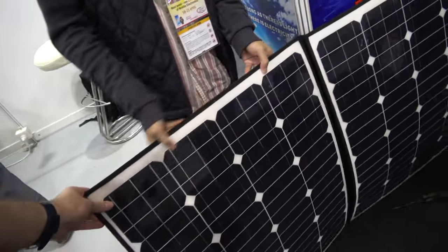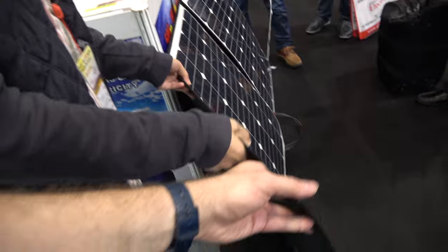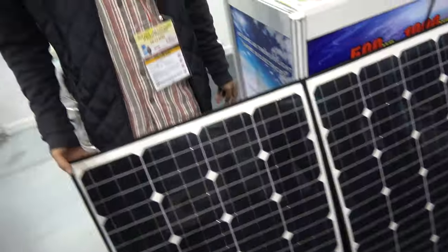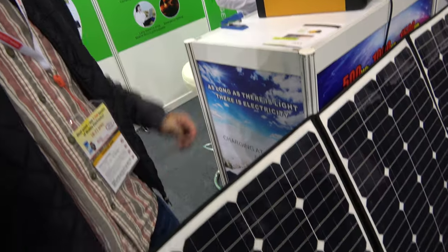Let's open it up. Is it flexible? Yes, it's flexible material — it's silicon, flexible silicon. Is this a standard technology for solar panels or something special? It's standard — high efficiency, good efficiency.